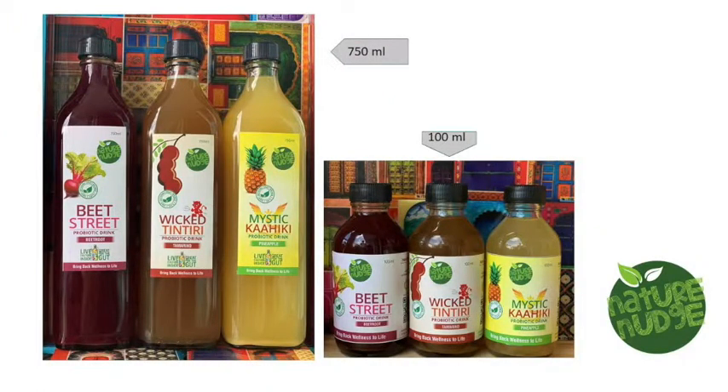Let's start by showing you our three drinks. This is Beet Street, made out of beetroot. The second one is Wicket Tinteri, made out of tamarind and ginger. And the third one is Mystic Kaheki, made out of pineapple.